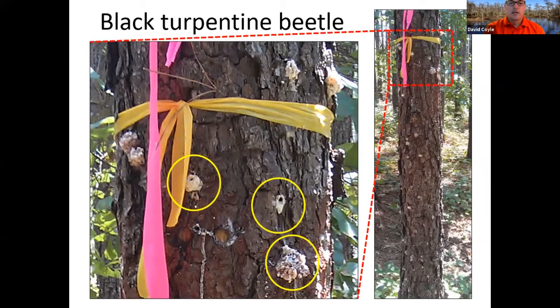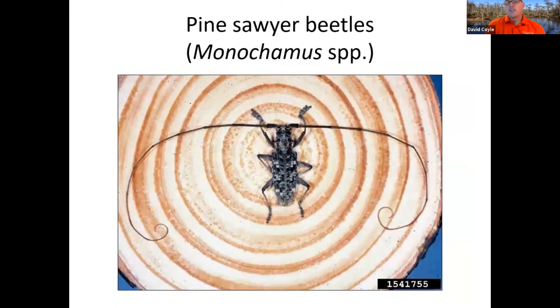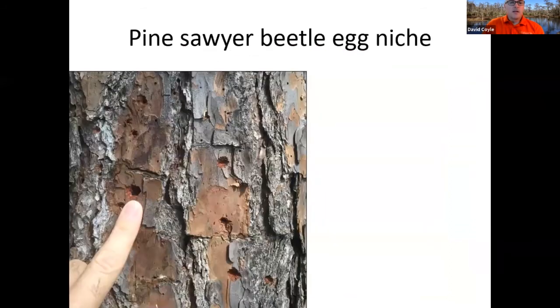This gets back to the whole point: healthy trees can resist a lot of these problems — a lot of the Ips, a lot of the turpentine beetles. Your southern pine beetle is the main pine bark beetle in the south that can hit a healthy tree. That's the problem — if it's overstocked, you're in much higher susceptibility. In addition to Ips and black turpentine beetles, monochamus beetles come to trees that are often stressed or almost dying. These are the great big wood borers that make that crunching sound you can sometimes hear.